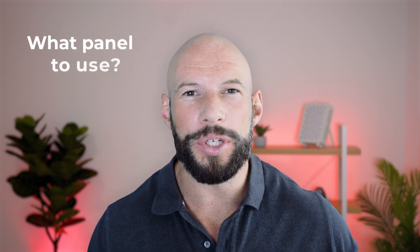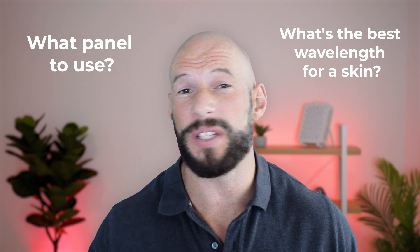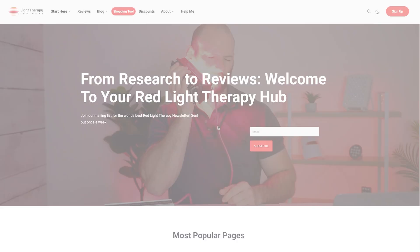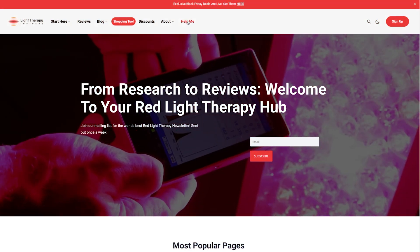What if you could ask me anything about red light therapy? What pattern you should use? What's the best wavelength for a skin condition? What should you buy given this budget? And what if you can get an answer in seconds, even if I'm asleep? What happens if you could get this information delivered to you even better than I think I could do it? Well, I've built something that does exactly this.